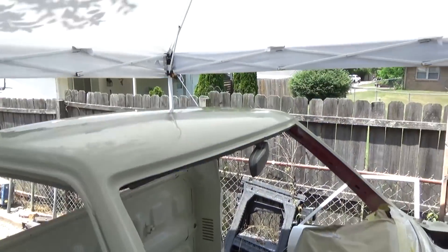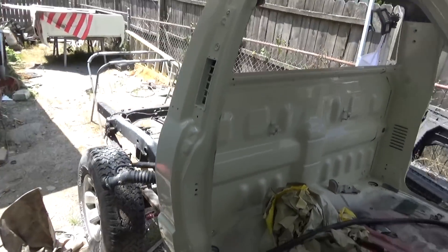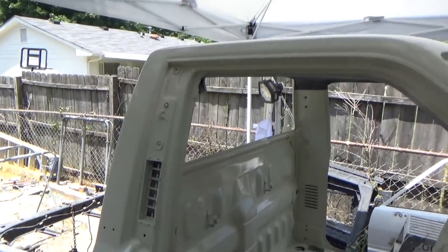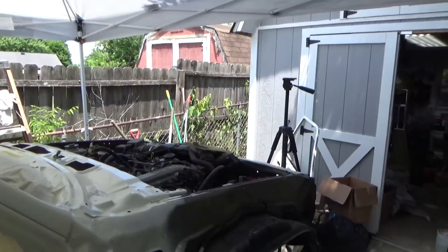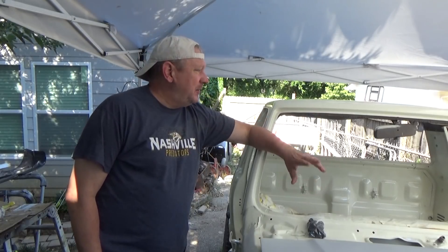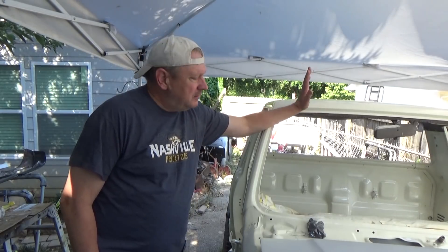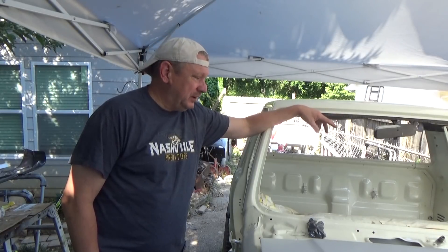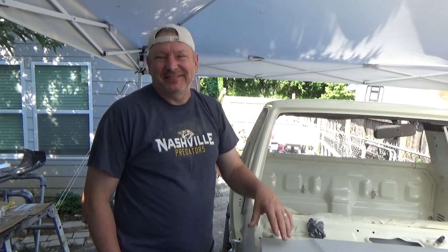So I wet sanded it and buffed it out. Looks really good. I'm done with the buffing — may hit it one more time with the ultra fine. Now all I have left is getting two doors, a hood, and two front fenders painted. So that's going to be the end of the video. I made a lot of progress — I got everything buffed out as far as the cab goes, I'm happy with that. Now we get to do the hood, the doors, and the two fenders, and hopefully get moving on this thing. I'm David from the Redneck Garage — keep turning wrenches.